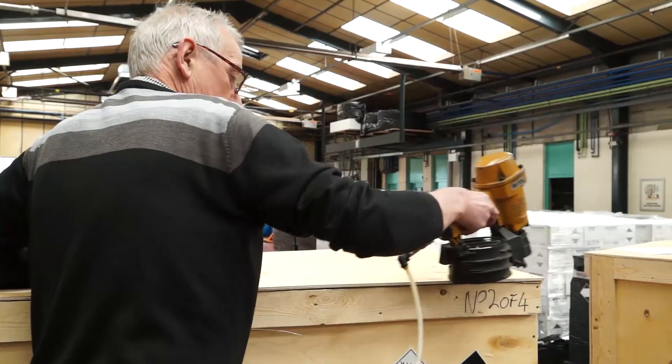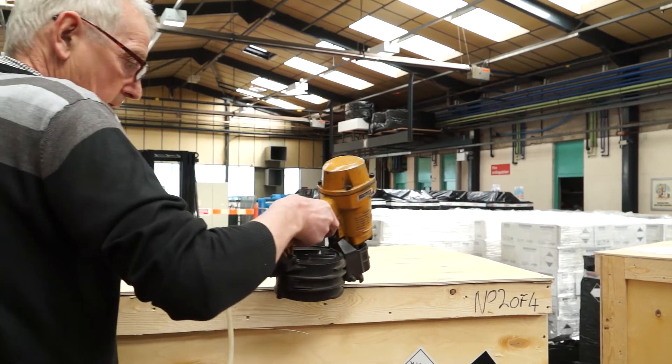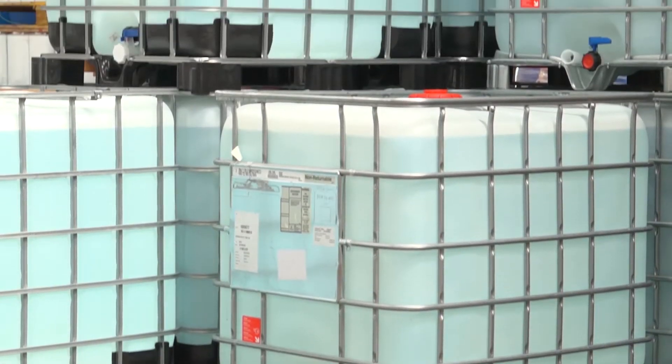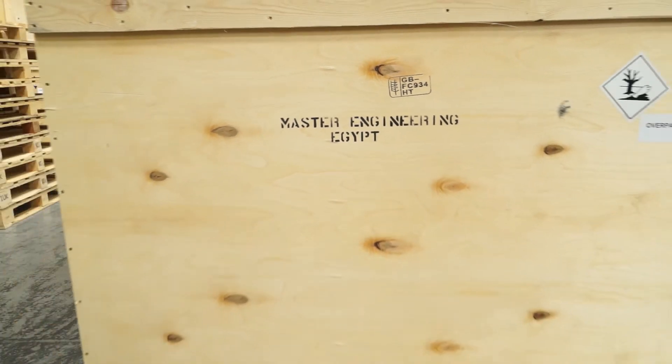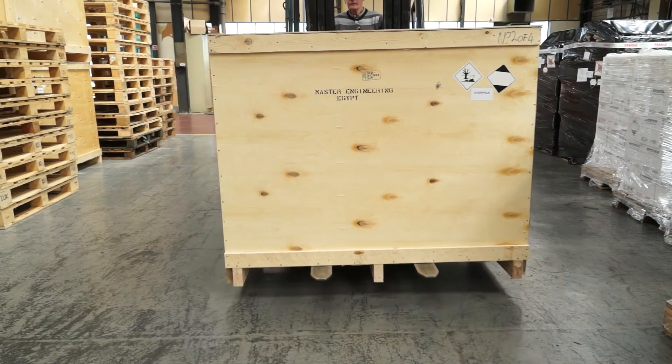In terms of our end users, you might be looking at someone from the aerospace sector — a large company testing something like undercarriage gear. It'll be going into the automotive market, testing engine blocks, crankshafts, that sort of thing. Or you might find it in the middle of a desert, checking welds on oil and gas pipelines.